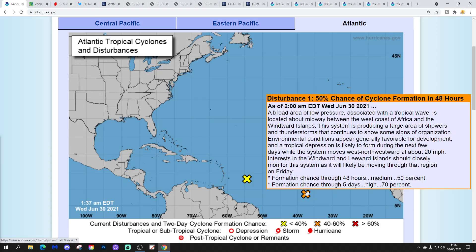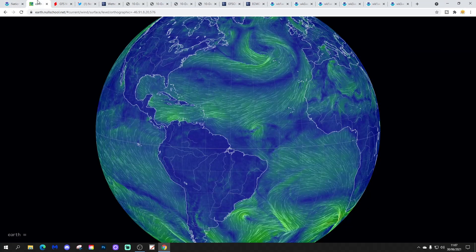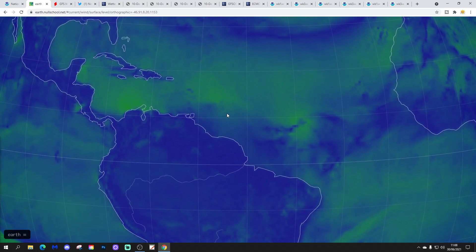That orange X is disturbance one. There's a 50% chance of cyclone formation in the next two days and a 70% chance in the next five days. At the moment it's an area of thunderstorms and showers, but the system is expected to develop as it moves west-northwestwards towards the Windward Islands. Looking at the wind flow map from earthknollschool.net for the tropical Atlantic, we can zoom in and see both disturbance areas quite clearly.